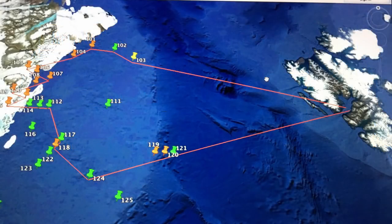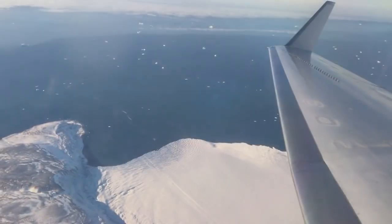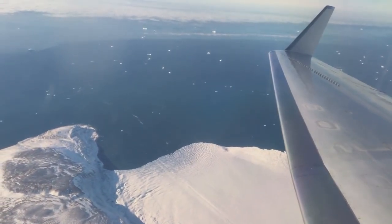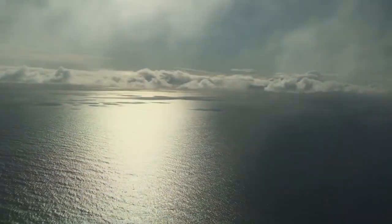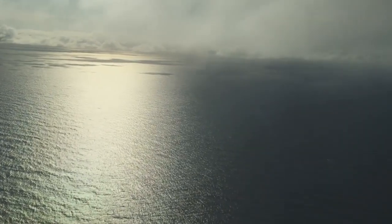We have a series of points laid out where we would like to collect data. By and large, we fly over those points and drop when we're right above them. However, in some places where ice or clouds are a factor, we relocate our points in order to find open water that's clear, where we know we're not dropping on top of a ship or anything.